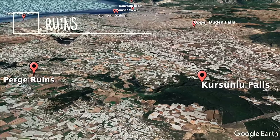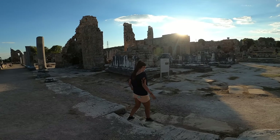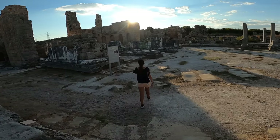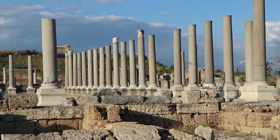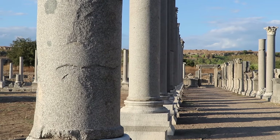The fourth best thing to do in Antalya is to visit the ancient city of Perge, which is located near the Korsunlu waterfalls. It's one of the important cities of the Pemphili civilization and is believed to have been built in the 12th to 13th centuries BC.